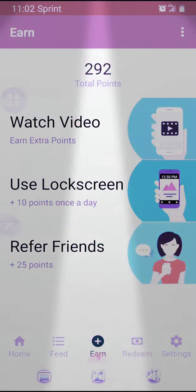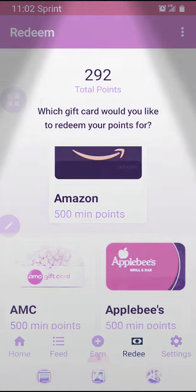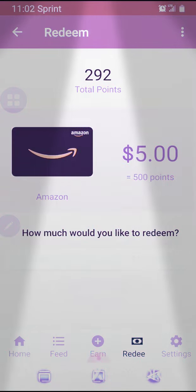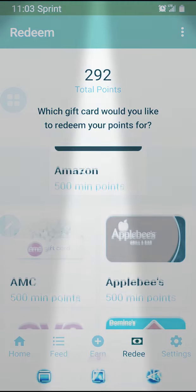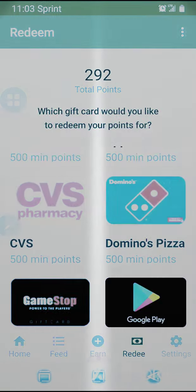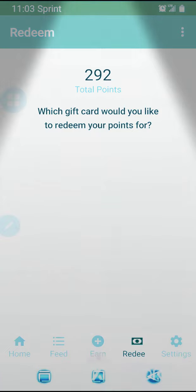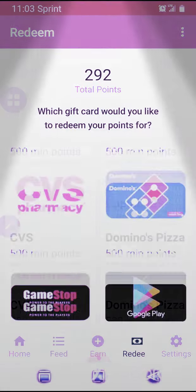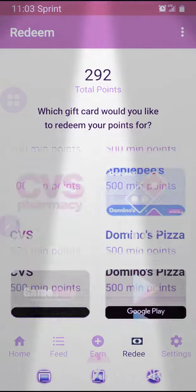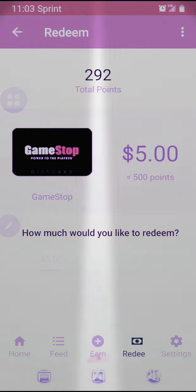It's a pretty cool app. You get to redeem your points. You get the Amazon — all it takes is 500 points and you get five dollars. CVS: 500 points, five dollars. Applebee's: 500 points, five dollars. Domino's: 500 points, five dollars. This is too easy, people. Look at that — GameStop: 500 points, five dollars.